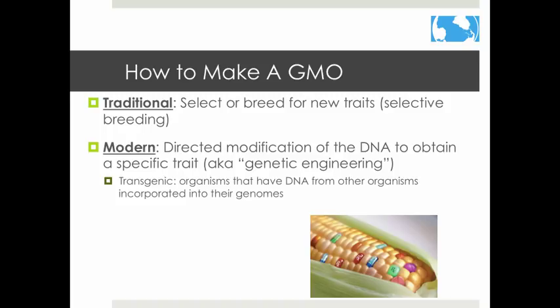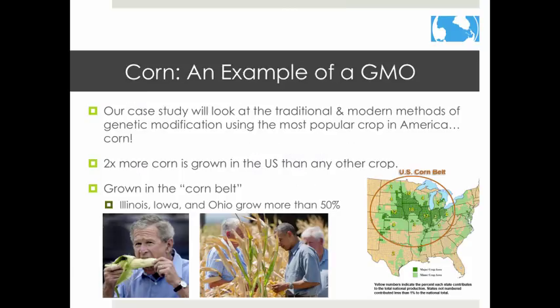There are two different methods. The traditional method is selective breeding. The modern method requires direct modification of DNA to get the desired result. To better understand these methods, we are going to use corn as an example because it is the most common crop in the United States.